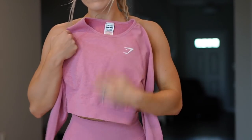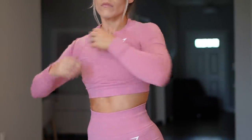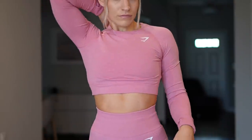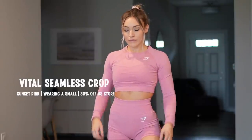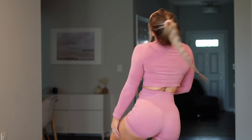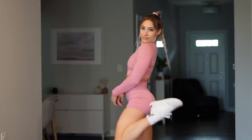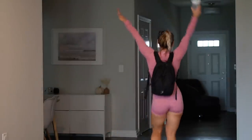For today's pump cover I'm going to match with a full pink set. The Vital Seamless Crop is going to be 30% off the US store, and I'm wearing a small. These are my all-time favorite crop tops — they are so breathable and lightweight. Who doesn't love a matching set? I also love that these can be so mix-and-match, pairing with so many different colors to make new fun outfits. This outfit is a staple in my closet. I've got the braid, let's get this lift — we're hitting back and biceps.